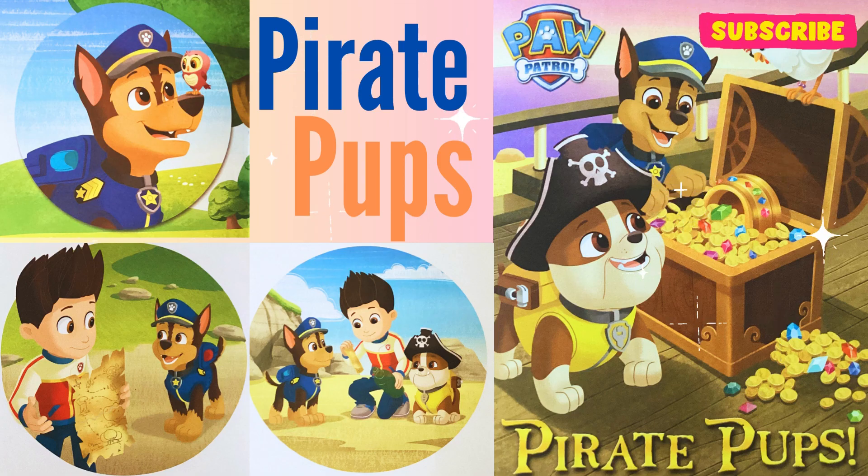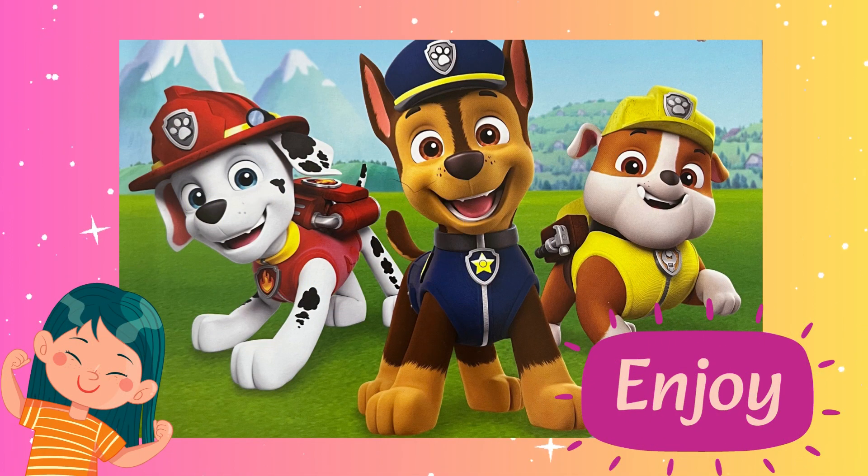Welcome to Storytime. Today we're reading Pirate Pups. I hope you enjoy the story.